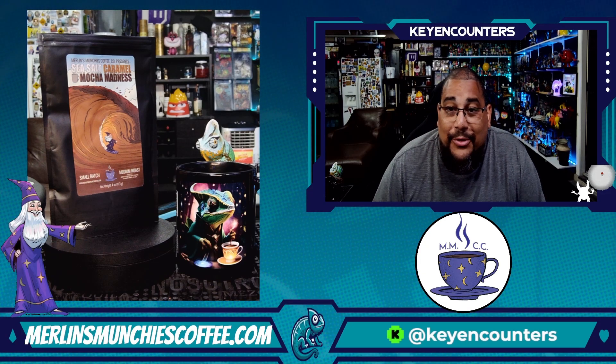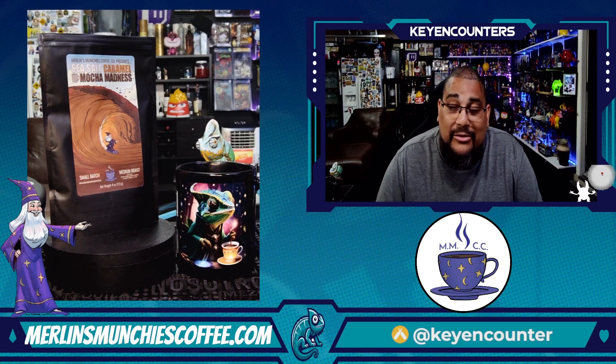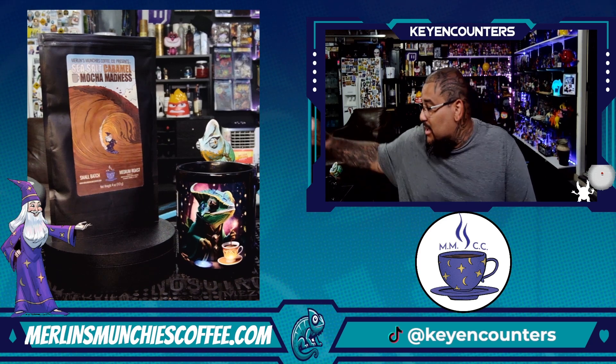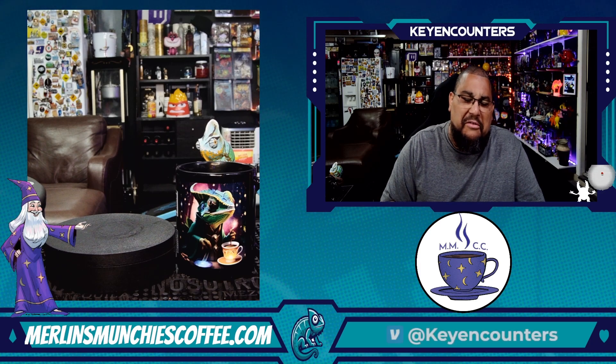Good morning. Thanks for tuning in to another exciting episode of Key Encounters, Tastes and Experiences. What we're going to be doing is trying out Merlin Munchies Coffee Company's Sea Salt Caramel Mocha Madness. Let's dive into the bag.